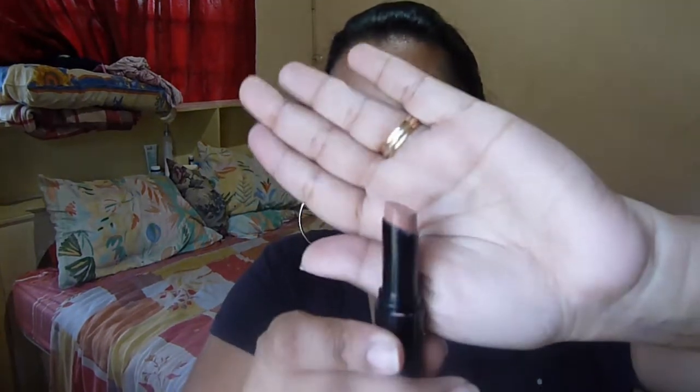Most of these you'll realize are very nude colors, which is generally what I tend to stick to. I do have a few that are a little bit more deep colored — like wine colored and red. The very first one is called Fling, and you've seen me use this in so many videos. It's down to like the very end. This is a really pretty all-over nude color, and I will do swatches so you guys can see.